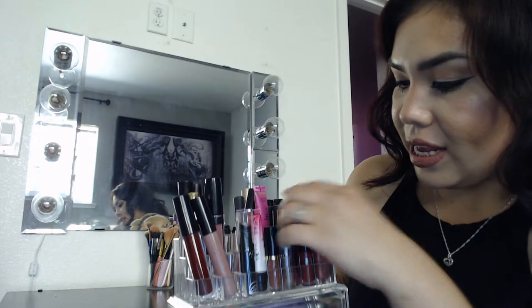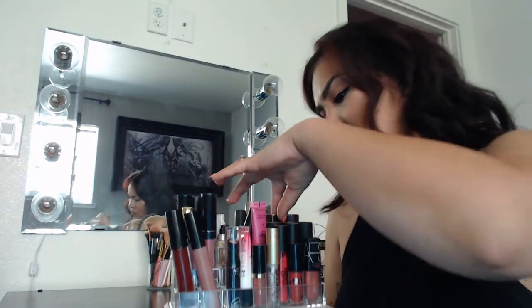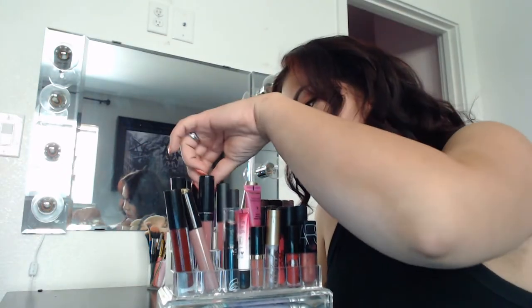Here I have all my lips — so I have NARS, NYX, Too Faced, Victoria's Secret, Lorac, Ofra — that kind of stuff. This is all my lippies here.